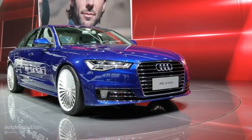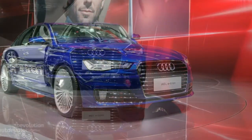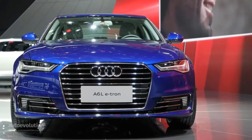This is the first plug-in hybrid model offered by the automaker in China, for China. It's not going to be available anywhere else, but it replaces an existing car, the A6 hybrid. Compared to all the other e-tron models we've seen over the past year, the A6 is a bit of a letdown.